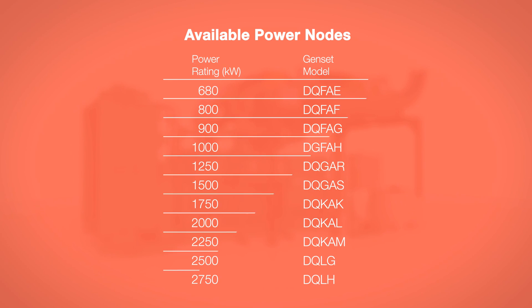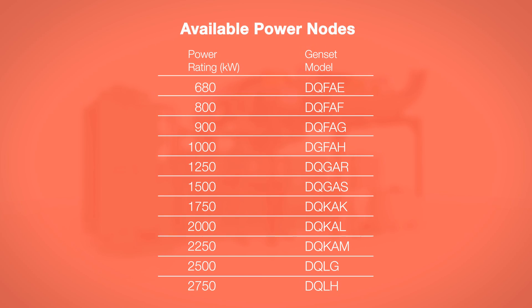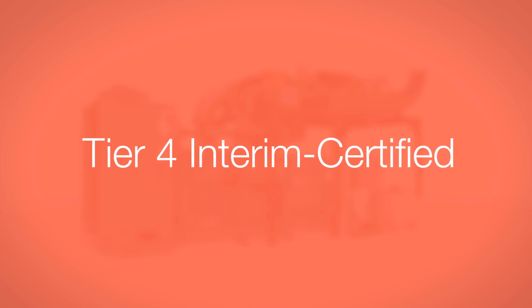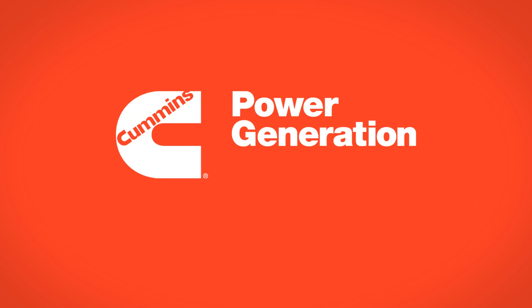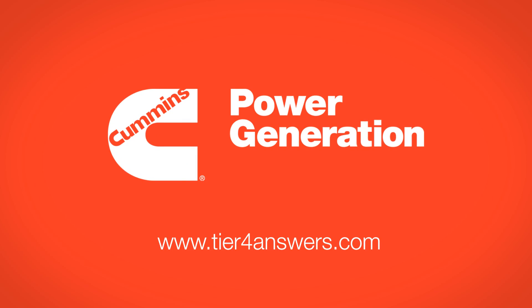If you're looking for emissions after-treatment systems for diesel generator sets, only Cummins has a comprehensive line of high-horsepower Tier 4 interim certified systems. Available in power nodes from 680 to 2,750 kilowatts, Cummins generator sets are already certified as meeting EPA Tier 4 interim requirements and are even Tier 4 final ready, giving owners and specifiers total operational flexibility. For Tier 4 interim peace of mind, visit Tier4Answers.com or contact your local authorized Cummins distributor.